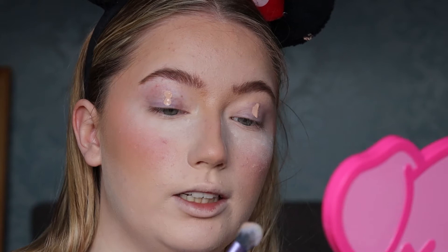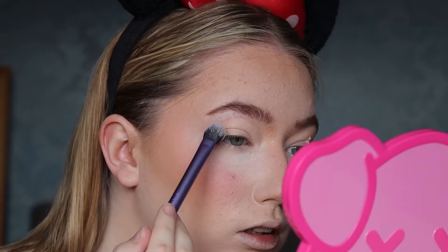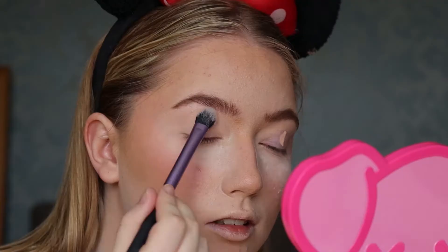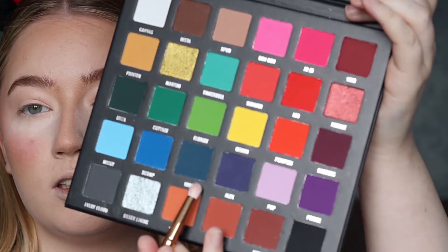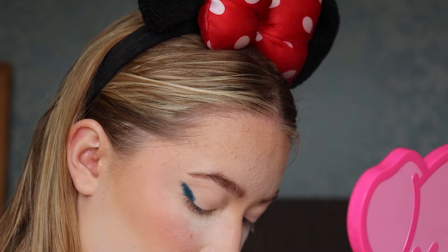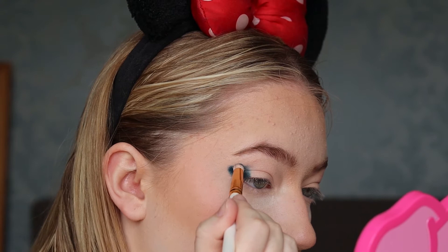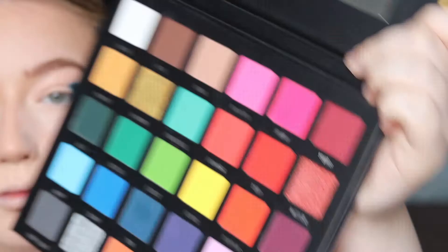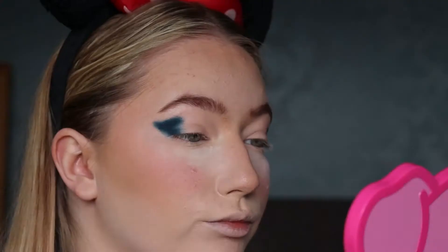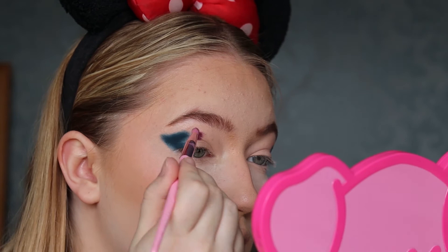I use a mini beauty blender as well. There you go — blended out in like two seconds. I'm going to do the other eye. So I'm placing 1999, which is this blue here, and then this purple here, making sure it's above my crease because I think I'm going to cut my crease today.